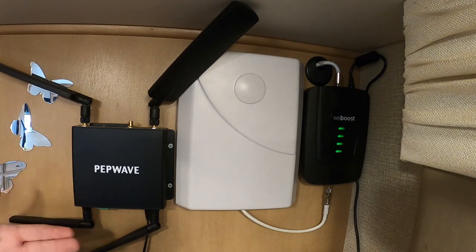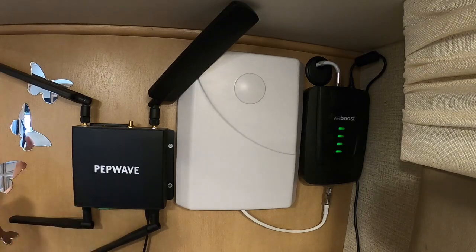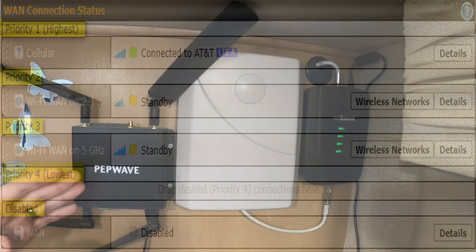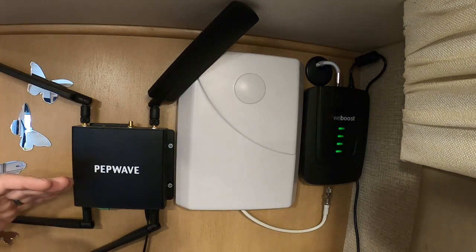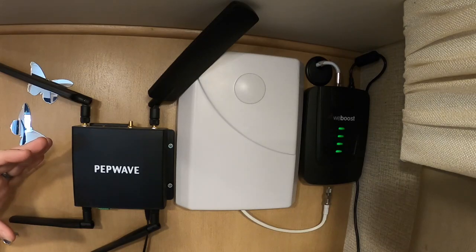It does all of that automatically, which is really cool. The PepWave is set up to work with Verizon, AT&T, T-Mobile, or Sprint — I know two of those have merged, but it works with SIM cards from those different providers. This router is also capable of 2.4 and 5 gigahertz band Wi-Fi, which is great because unlike the Togo system where you can only connect to 2.4, the 5 GHz gives you a bit more speed. You can set those up as a failover as well, so you get multiple options with this system all in one.